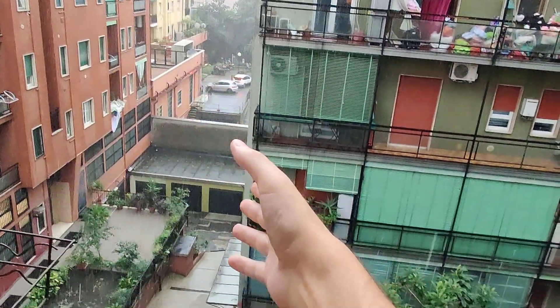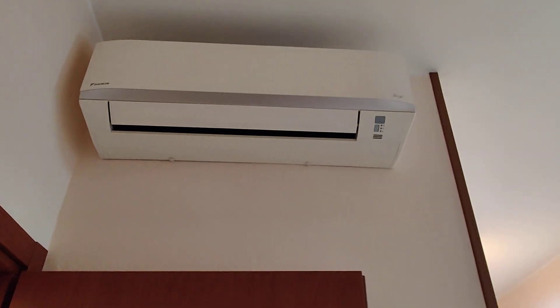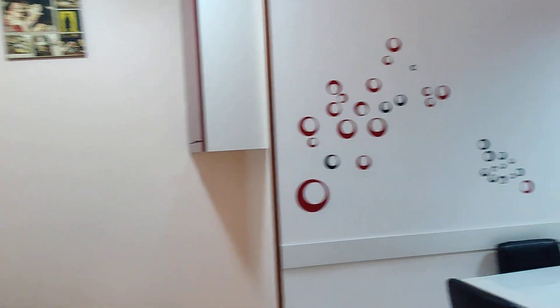The balcony looks onto the inner side of the building, so the apartment is very quiet because it's not on the street. I also forgot to mention — you probably saw the motor outside — but you get air conditioning as well. There's only one unit but it's enough to cool down the whole apartment. And this is it guys, this is the apartment. I hope you liked it and I hope you will enjoy your time in Milan. Bye!